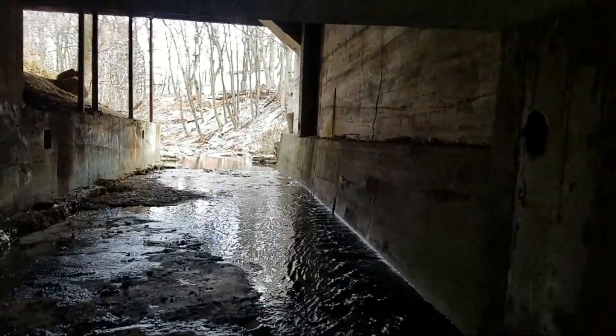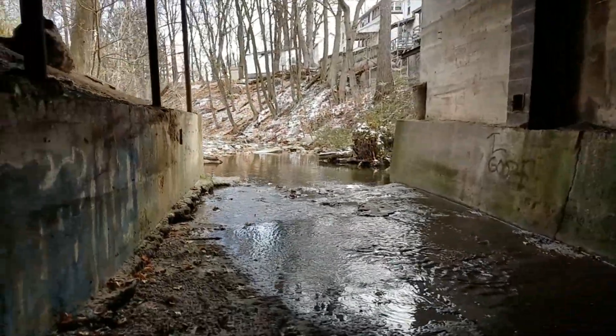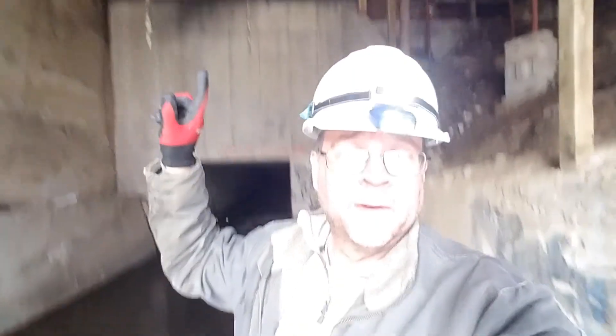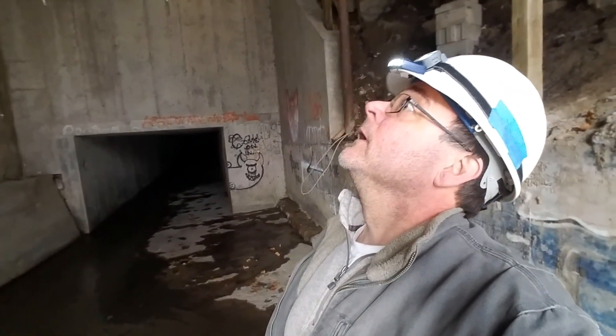There we go — daylight again. Glad I came here on a day that hadn't rained much. All right, back out. Okay, we walked under the property — the building is up here along with this parking lot and Castle Street. There are all sorts of hidden things under this town, and every town, that you might not realize are there. Hopefully I'm not going to fall in the creek — I am not going to fall in the creek. I do have to change before my meeting though, so I really don't want to get wet.